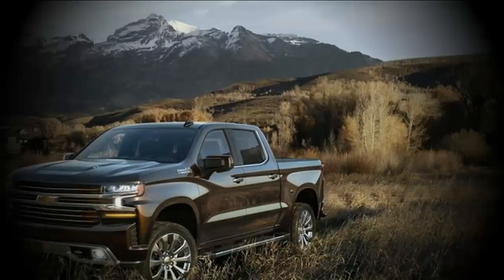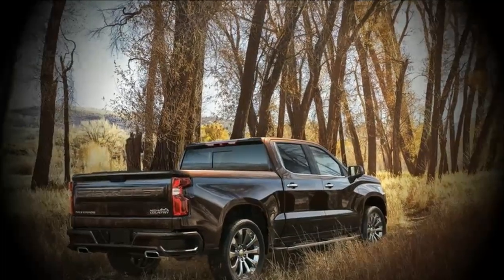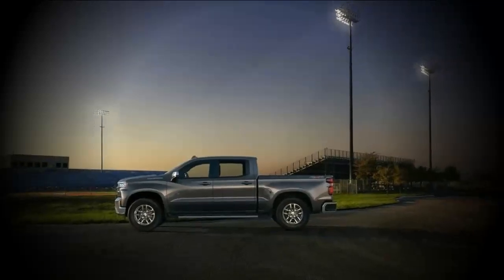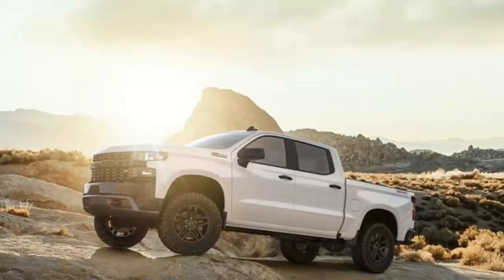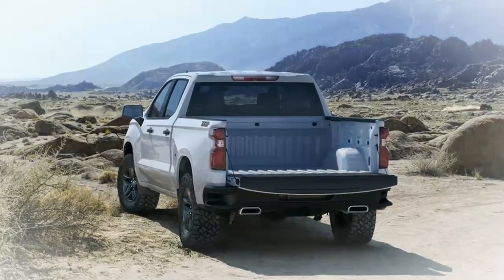The Colorado's changes for 2019 are minimal, limited to a new 7.0-inch touchscreen for infotainment in the base trim and a new 8.0-inch system for LT trims and up. The 2019 Colorado also gains raised USB ports, a six-way power driver's seat, and an HD backup camera on select trims.